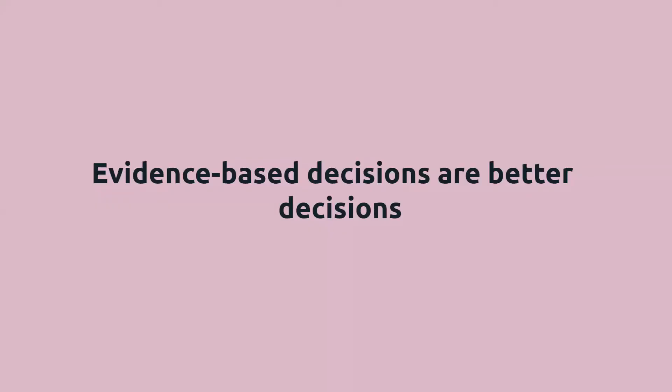The basis on which we work is that evidence-based decisions are better decisions. We support clients to gather evidence, research, understand and use evidence to make decisions — design decisions, decisions around their business model, decisions around marketing, decisions about what product to make. We gather all the evidence and research they need to make good decisions.